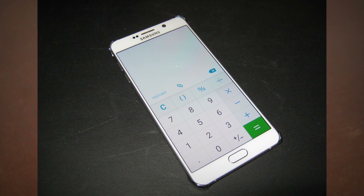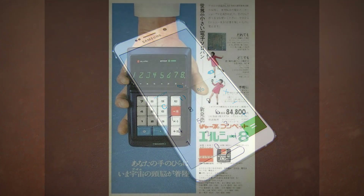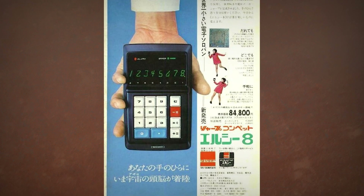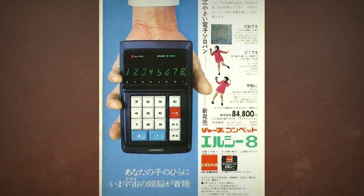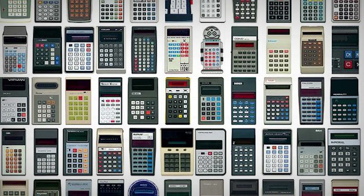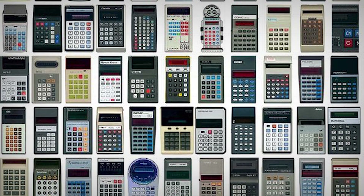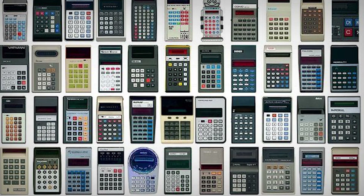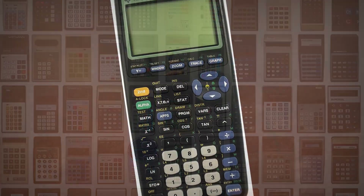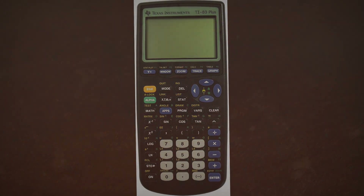Nowadays, being able to use a device to crunch numbers is taken for granted. And yet, only a generation ago, personal electronic calculators were the hot item, with hundreds of manufacturers selling thousands of different models. During the 1970s, there was an all-out war for industry domination among manufacturers, but today you've only got a handful of companies making dedicated calculators. What happened?